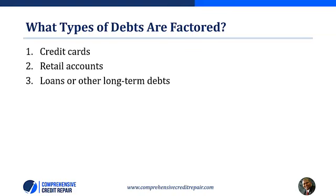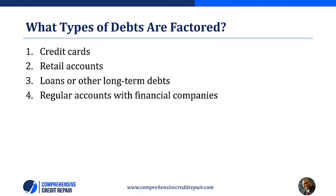Number three are loans or other long-term debts, including student loans, car loans, and mortgage loans. You must make sure those loans are paid off regularly to avoid high interest charges. FICO particularly places an emphasis on mortgage loans — these are high-value loans with long amortization and collateral attached. Defaulting on a loan and forfeiting your collateral will hurt your credit rating severely. Number four is regular accounts with financial companies. You must watch how those regular accounts affect your payment history and ensure they are paid off regularly.